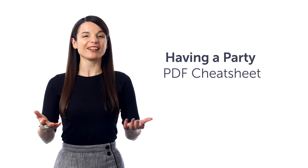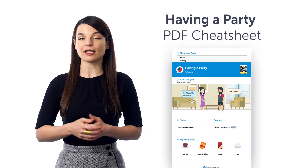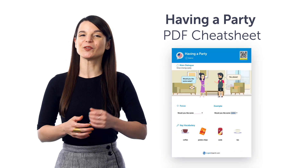First, the Having a Party PDF Cheat Sheet. With this cheat sheet, you'll learn words and phrases like 'would you like a drink,' 'guest,' 'dessert,' and more.